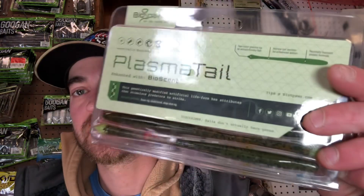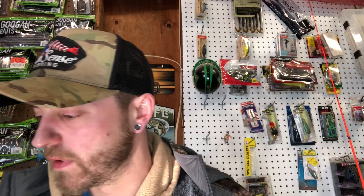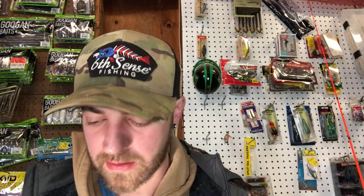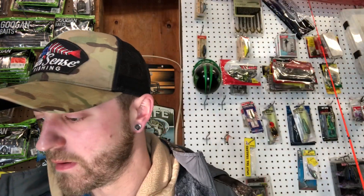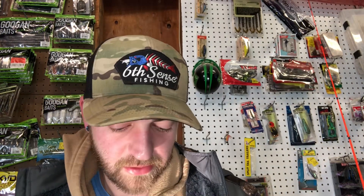Got the Biospawn Plasma Tails and this is in green pumpkin plasma. We got the 10,000 Fish Sawcroft, that is in green pumpkin. And the Guggen Squad Filthy Frog in bullfrog.